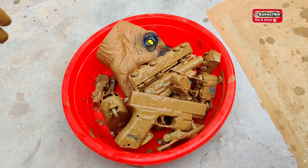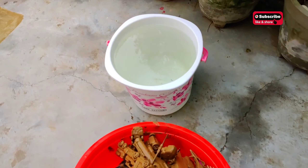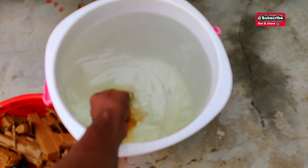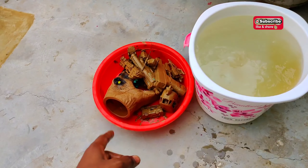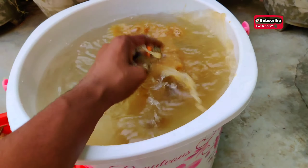I have collected all the toys. Let's start cleaning! I have a basket full of water, as you can see. I will clean all these toys in here. Let's start with this one.